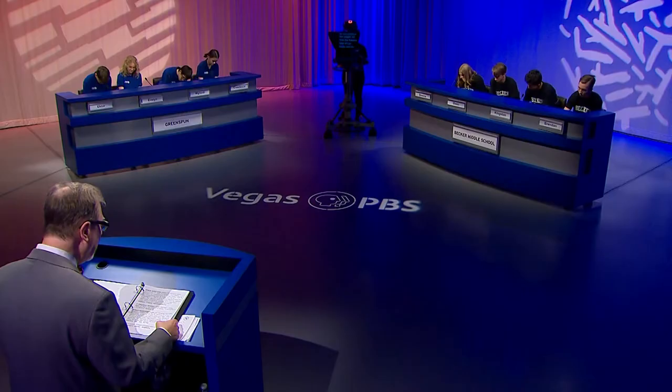Calculation question for both teams. Given that both x and y equal negative 2, what is the value of x cubed minus 1 divided by y minus 1? Greenspun: Negative 1. Incorrect. Becker: Negative 11. No. We were looking for 3. No points, no bonus questions.